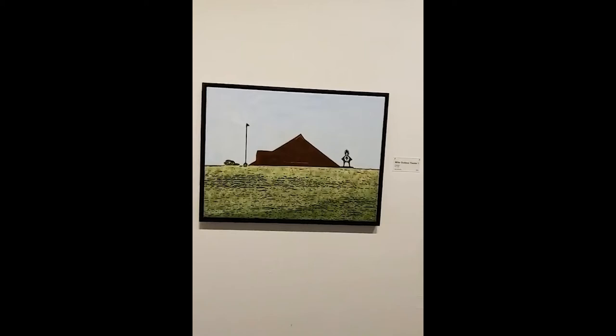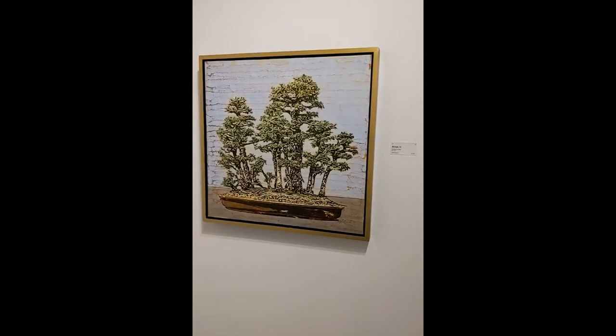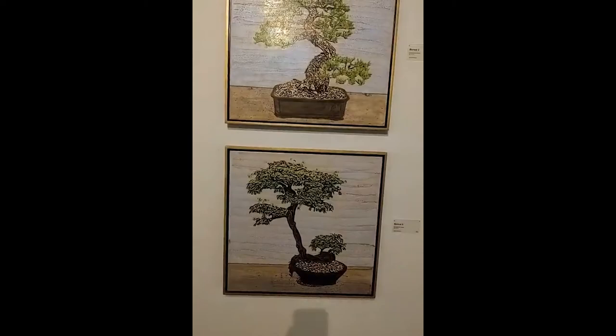Bonsai 12. Smaller ones: Bonsai 8. Bonsai 19. Bonsai 13. And rounding the corner, bringing up the rear: Bonsai 2 and Bonsai 5.